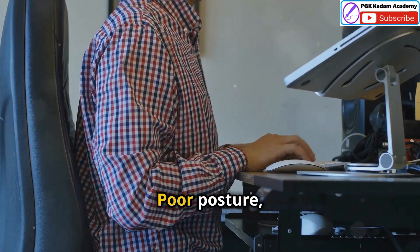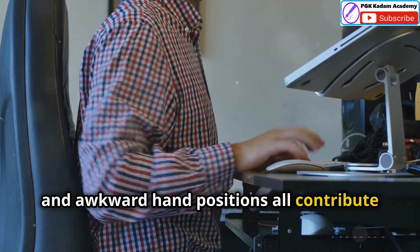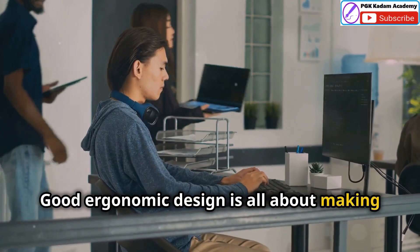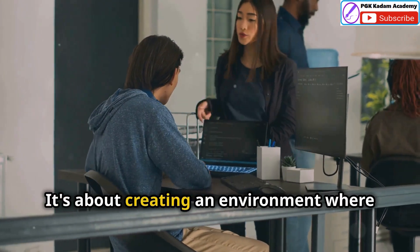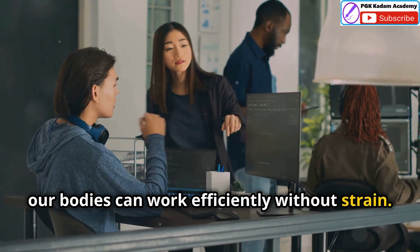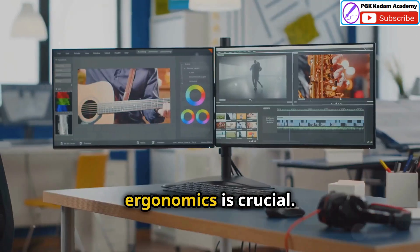That's bad ergonomics. Inaction, poor posture, uncomfortable seating and awkward hand positions all contribute to this discomfort. Good ergonomic design is all about making things comfortable and easy to use. It's about creating an environment where our bodies can work efficiently without strain. When we talk about displays and controls, ergonomics is crucial.